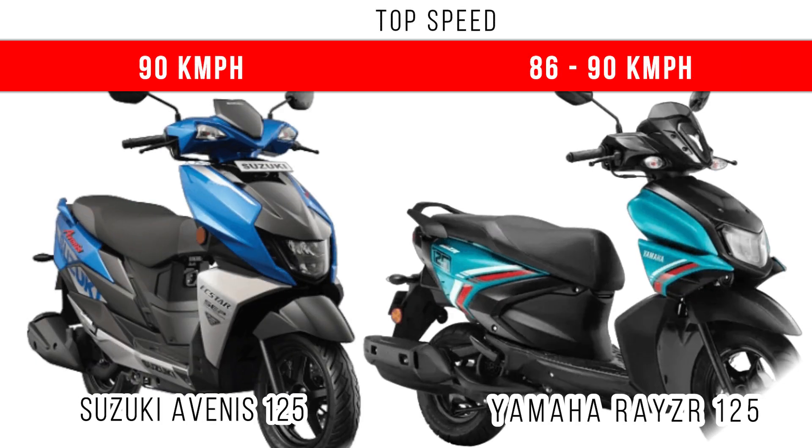Let's consider top speed. Both scooters are able to go around 85 to 90 kmph, and we definitely advise you not to ride at around 90 kmph.